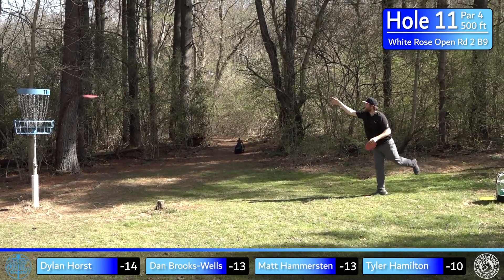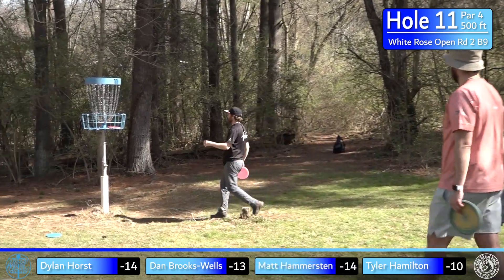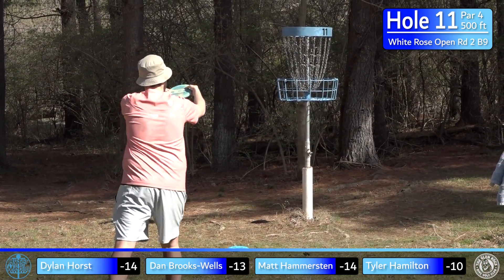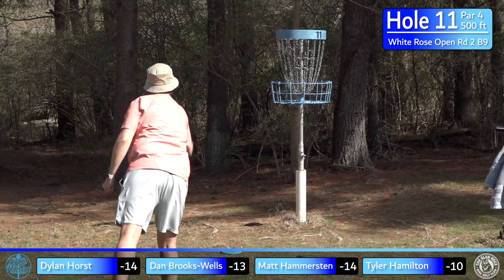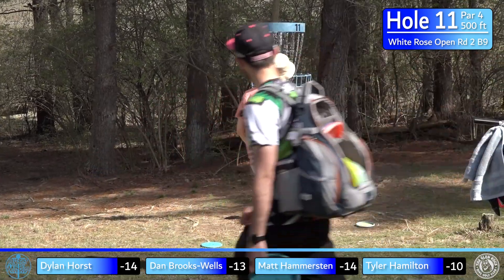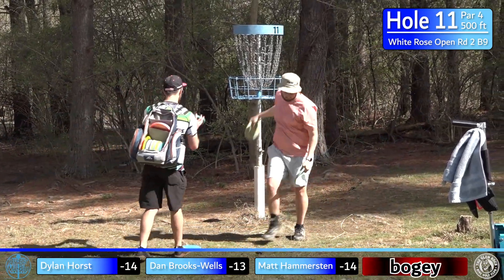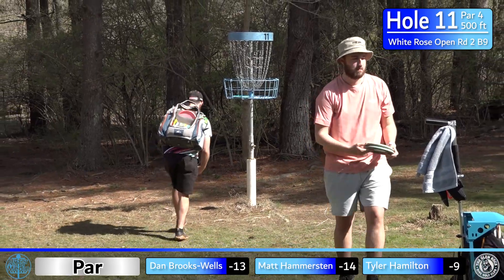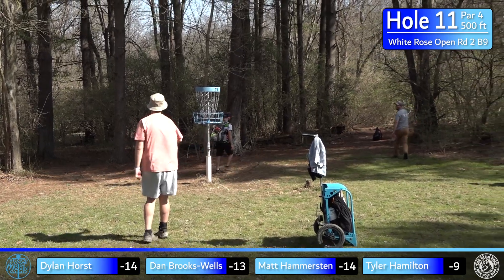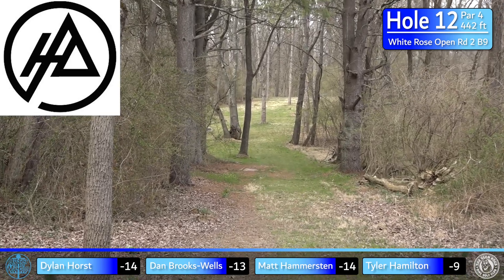Hammer from around 25 feet — puts it on the pole, very well done. This tee shot has got to be one of the more fun ones to throw; people get amped up for it. Tyler's cleaning up but just leaves it out — another one of those 50-50 elevated basket putts that tends to catch. Hopefully he'll be able to bounce back.